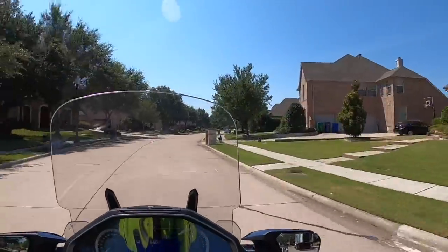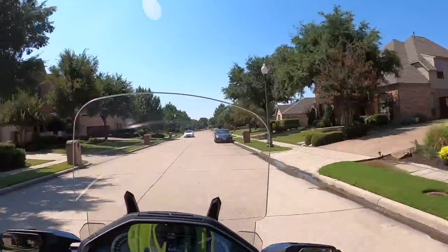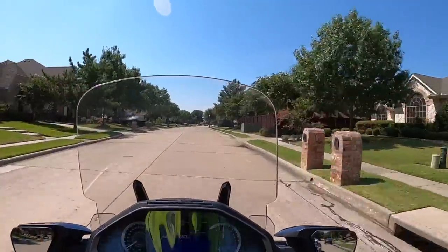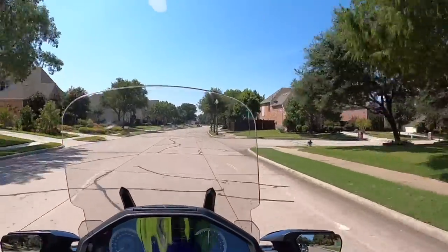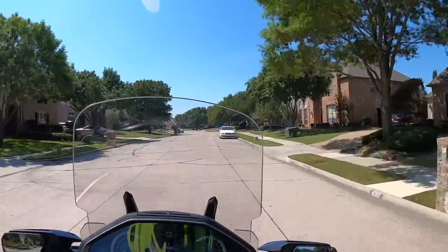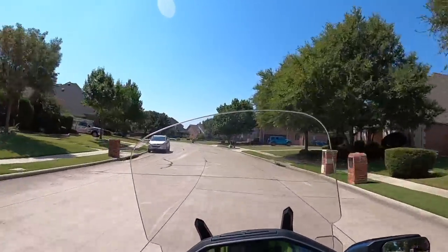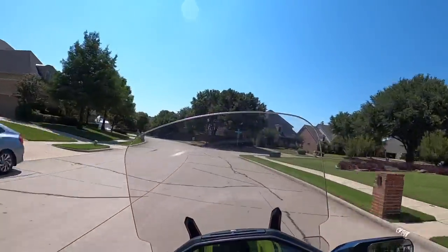I think it's a much smoother transmission than what we had on the previous Gold Wings — in fact, I know it is. For those of you that have a fifth-generation Gold Wing, you probably remember that pretty loud clunk when you went from first to second gear, and I'm not noticing that on this bike like I did on that 2016 that I rode just last week.